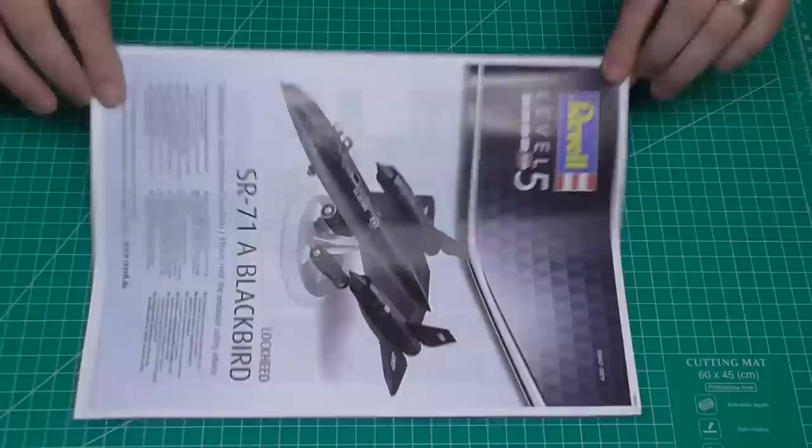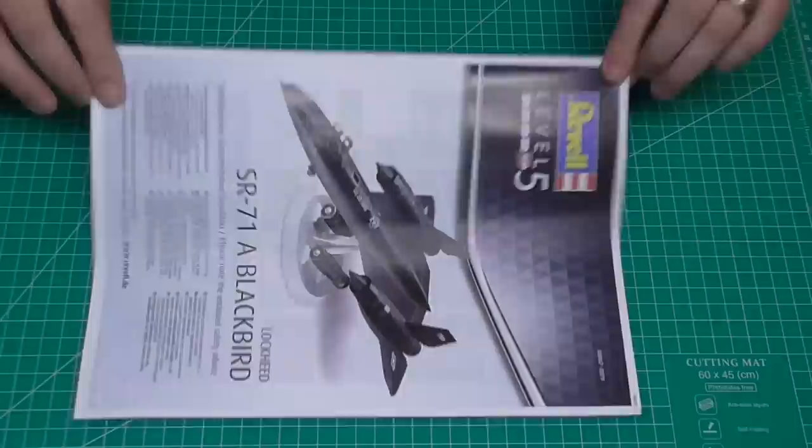That gives you an idea of how many things there are to do in this. Obviously this is level five — one of your harder kits, if not one of the hardest. I haven't done many kit models on the channel and it's something I really wanted to get into. It's partly the reason why I wanted to do the Space Shuttle. But once the Orca build is done, the Lockheed SR-71 is going to be my project.